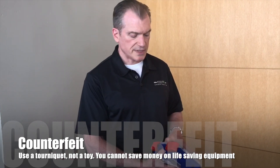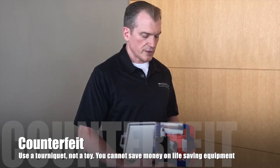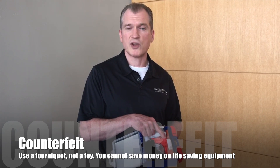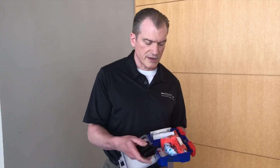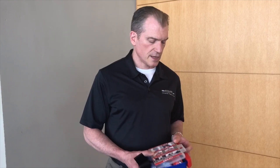Now the school district did spec this kit itself and assembled them. This is a seventh generation CAT tourniquet — no one has counterfeited these yet. This black tourniquet, however, is a little bit suspicious. In fact, there are between six and seven different companies in China that are making counterfeit and knockoff CAT tourniquets. There are quite a few different ways to tell, and we'll talk with NAR a bit more about this tourniquet and how we know it's counterfeit.